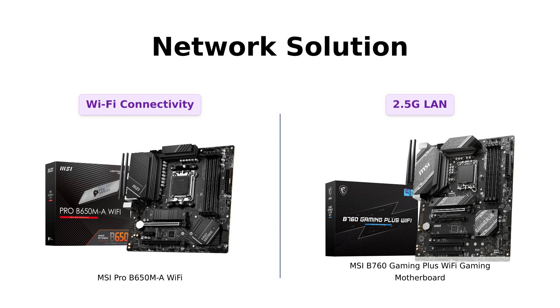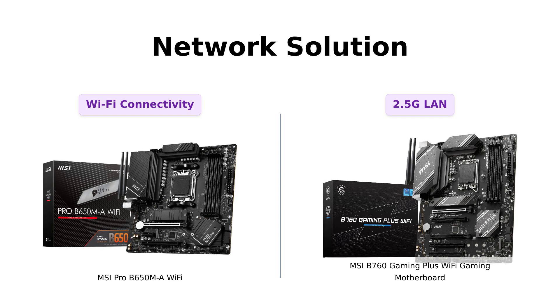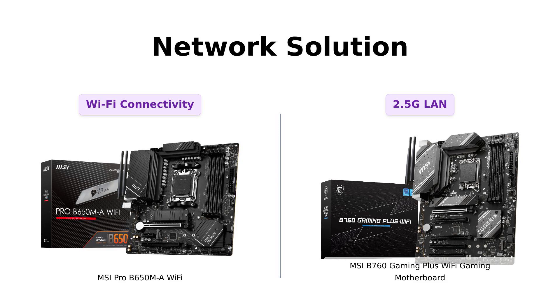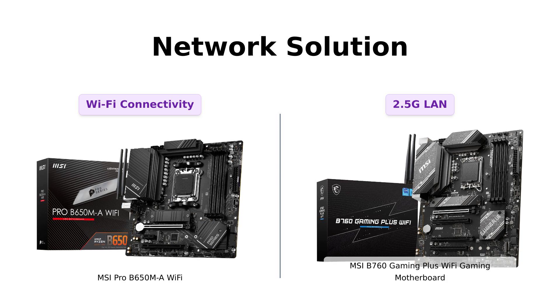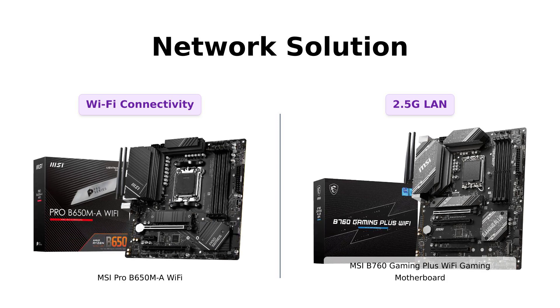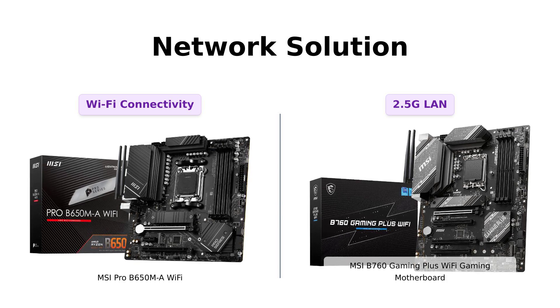Last but not least, let's talk about networking. The MSI Pro B650MA Wi-Fi offers Wi-Fi connectivity, ensuring you stay connected without any pesky cables. On the other hand, the MSI B760 Gaming Plus Wi-Fi Gaming Motherboard takes it up a notch with its 2.5G LAN and Wi-Fi 6E solution — perfect for professionals and multimedia enthusiasts who crave a secure, stable, and lightning-fast network connection.